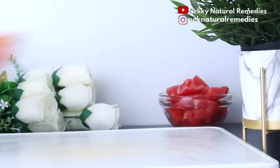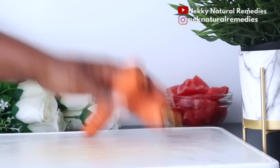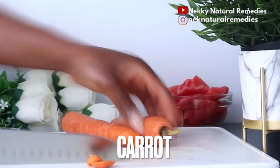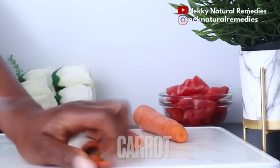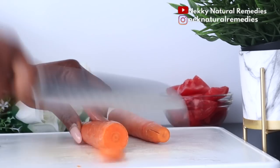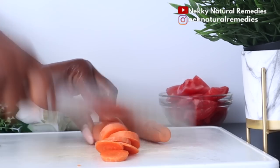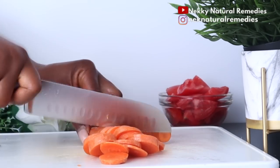The next ingredient is carrot, and I'm making use of two carrots. Carrots are very important for the skin and are very good for dry skin. If you have potassium deficiency it can result in dry skin, so the high amount of potassium in carrots will help nourish dry skin.